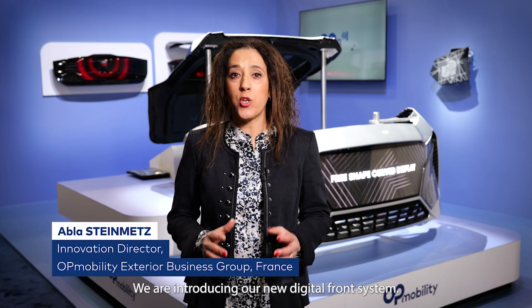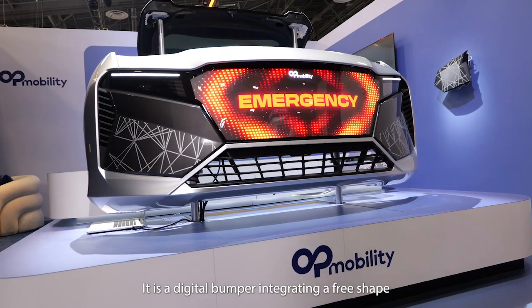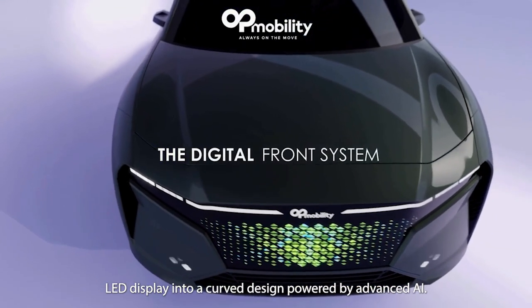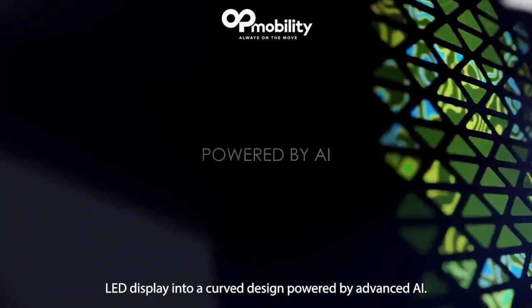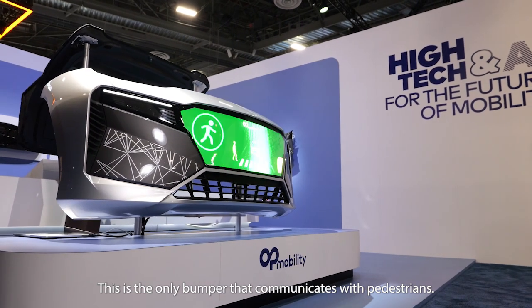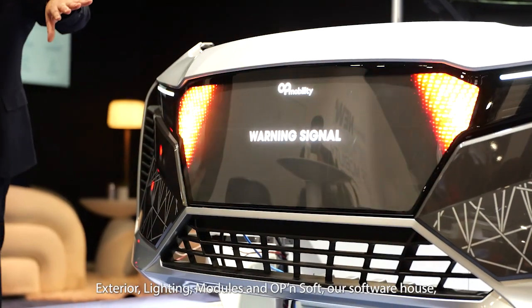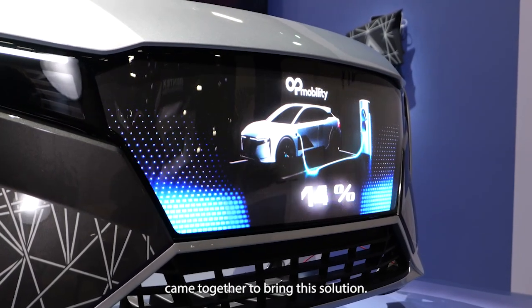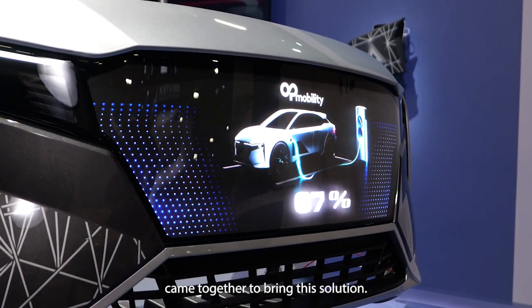We are introducing our new digital front system. It is a digital bumper integrating a three-shaped mini-LED display into a curved design powered by advanced AI. This is the only bumper that communicates with pedestrians. Our exterior lighting module and OpenSoft — our software house — came together to bring this solution.